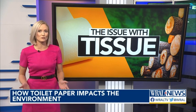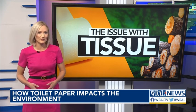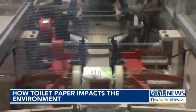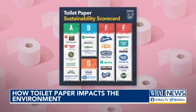The fifth annual Issue with Tissue report analyzes major toilet paper brands based on their environmental footprint. The good news: there are more climate-friendly options than ever before. The bad: many major brands are getting a failing grade. Natural Resources Defense Council, an environmental nonprofit, analyzed dozens of brands and gave them a grade A through F.